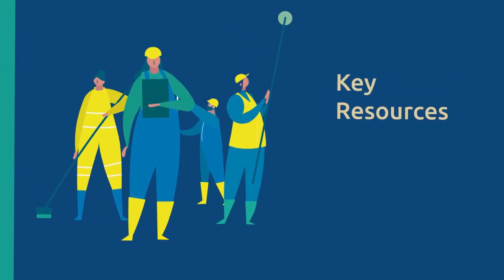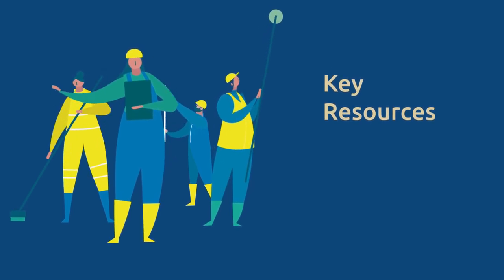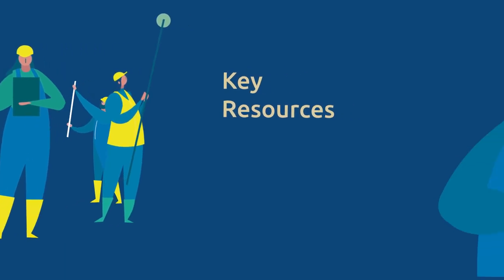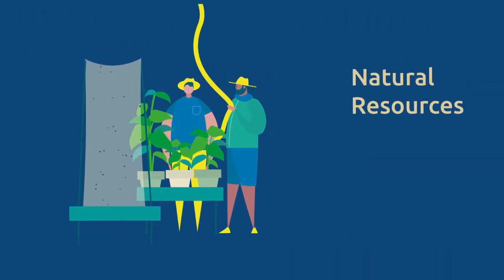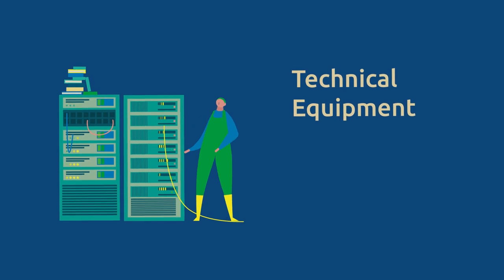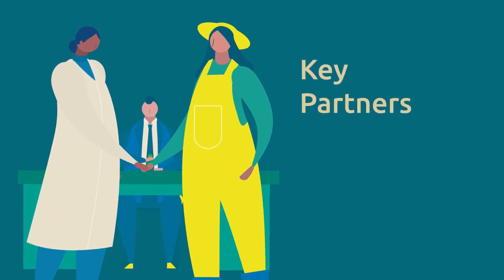These key activities need the right resources to become reality. What skills and materials are required, for instance? The key resources of each business and their context can vary. They might be manpower, financial, natural resources or technical equipment. In any case, securing access to key resources is crucial for your success. The same applies for the key partners a business needs.